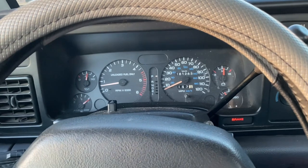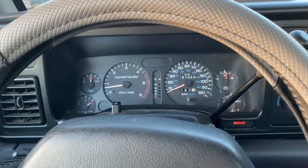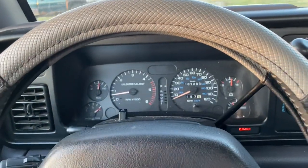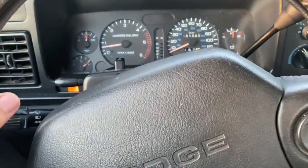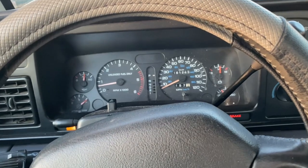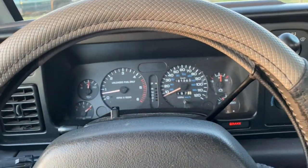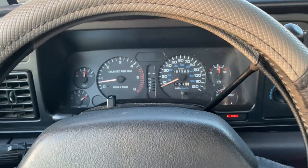Something else to consider — a lot of truck owners already know this, but this is my first truck with the eight-foot bed. The turning radius on this thing sucks. It's not going to turn on a dime; you have to turn the wheel a lot more than you would with a regular single cab. This is the extended cab but it doesn't have the third door because it's a '97 — I believe those didn't come until '98 or '99. Just keep in mind the turning radius sucks on a long wheelbase.